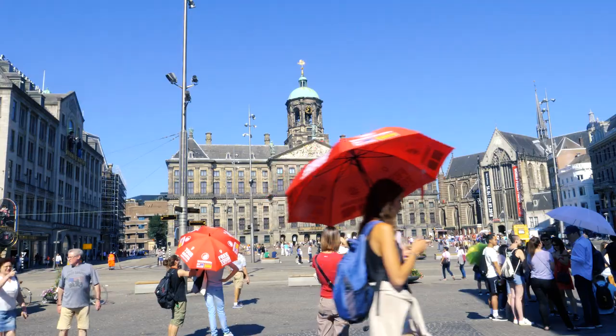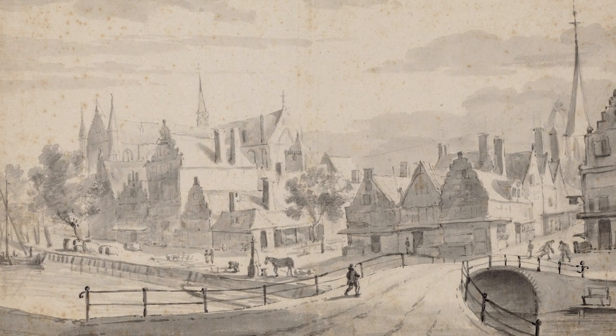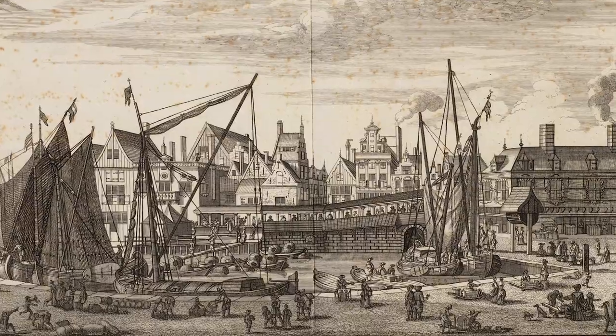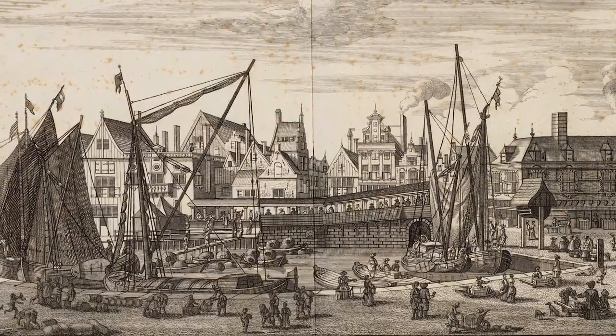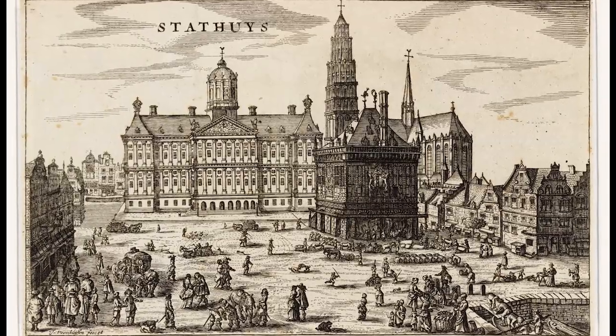Dam Square may not be very charming, but it is historically of prime importance. It is there that a dam on the Amstel river gave birth to Amsterdam in 1275. From there, a port, warehouses, a market, a public scale, pubs, churches, brothels — the birth of a city.